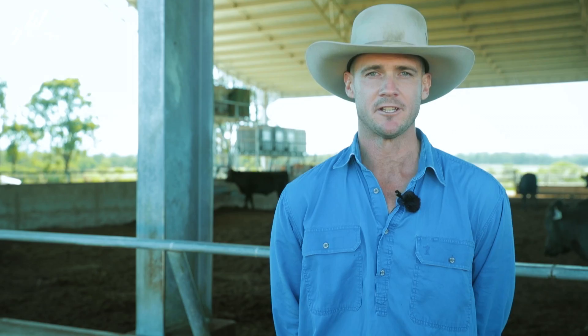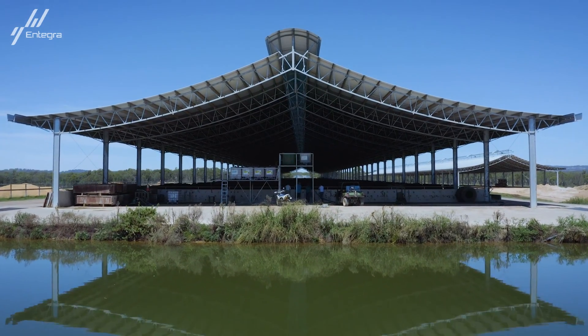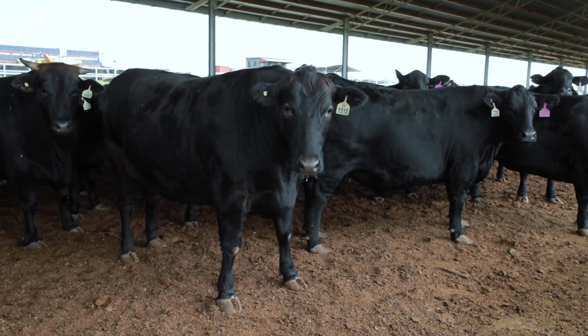Hi, I'm Chris. I'm part of the family that owns and operates Kangdown South Feedlot, a branded Wagyu beef production.